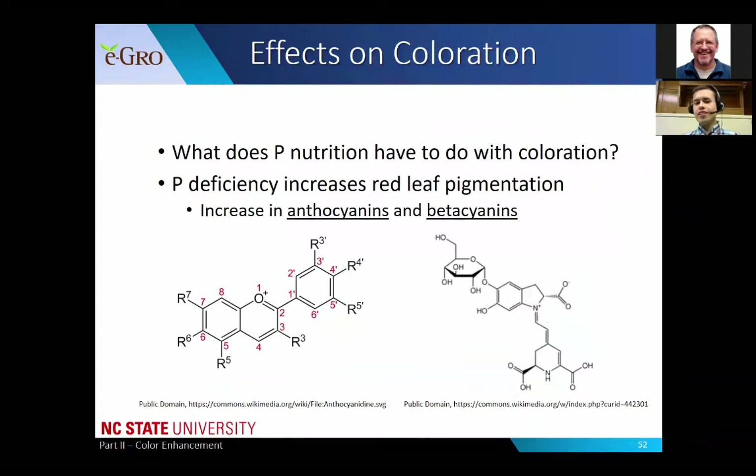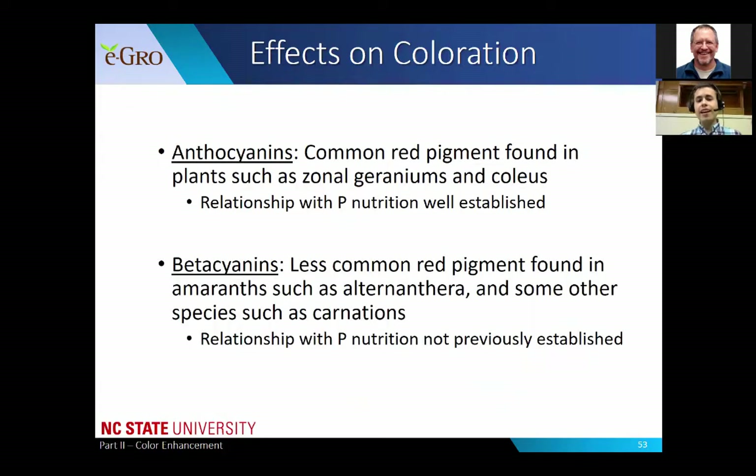What does phosphorus nutrition have to do with coloration? Phosphorus deficiency increases red leaf pigmentation. This is due to an increase in anthocyanins and beta cyanins - these are two of the major leaf pigments that cause those nice red and purple colors you see in ornamental plants. Anthocyanins are one of the most commonly found red pigments in plants, found in zonal geraniums, coleus, and red leaf lettuce. The relationship between anthocyanin enhancement and phosphorus nutrition has been well established for many decades.